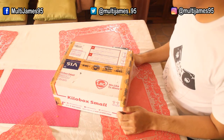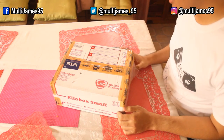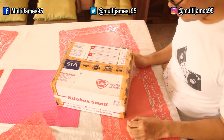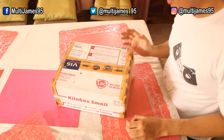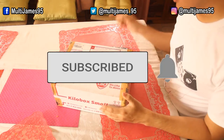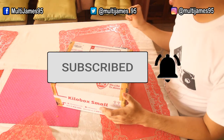Hello and welcome to another rainy unboxing video and review vlog for this day. MultiGames95 is back. And before we proceed to an unboxing of this product, please don't forget to click the subscribe button and the notification button.